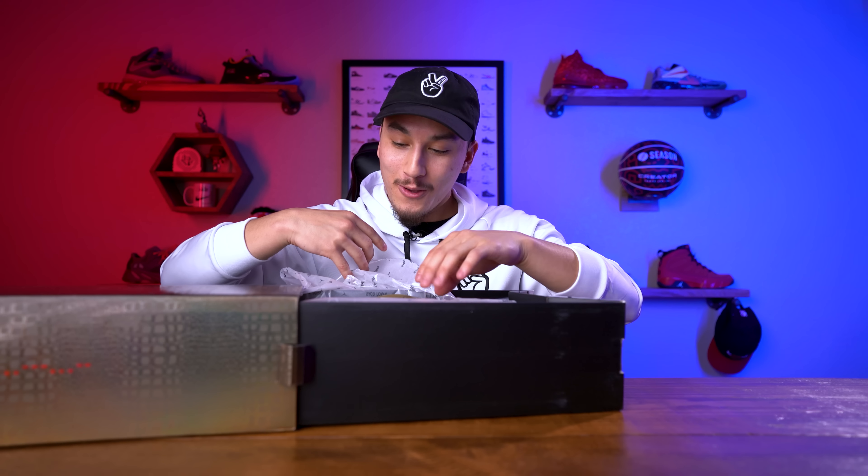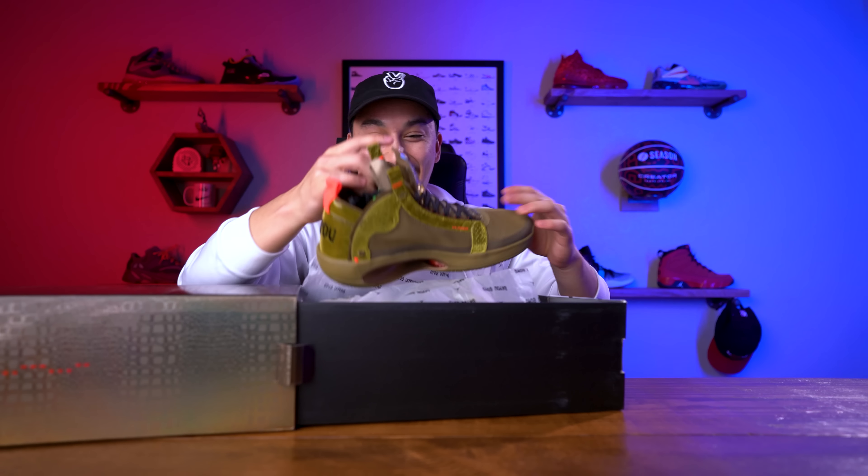But for the most part, the best PEs have gone to Jordan Brand's signature star athlete Zion Williamson. And in this box I have one of Zion Williamson's Jordan Brand sneakers. You guys guessed it — we're gonna unbox it, so let's get straight to it.